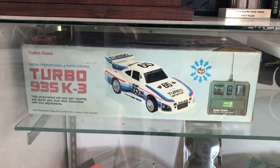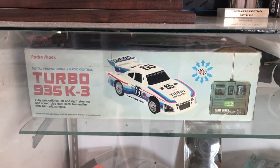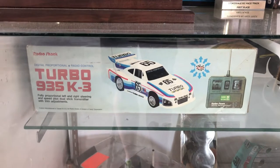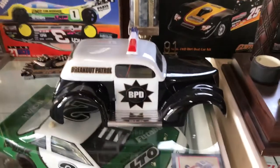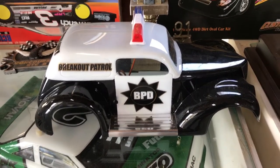This little Radio Shack toy is the car that started it all — I believe I was eleven years old when I got this for Christmas. It's not the original car, but it is the same model and I found it on eBay, luckily new in box. Breakout patrol — they run breakouts pretty popular around here.